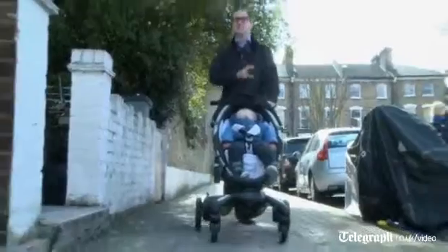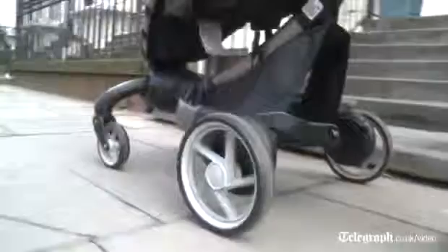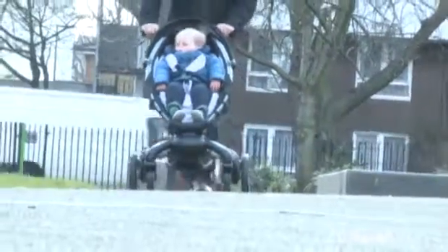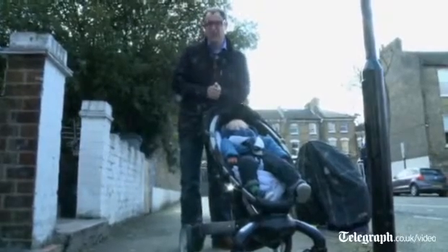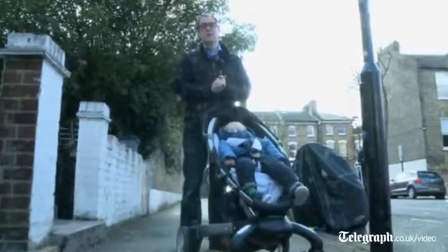The great thing about this is as I walk along, it keeps on charging up. I've been testing this out all morning and it's still on full battery charge. Now, there are two major downsides to this buggy: one is the price — it's going to retail for about 800 or nearly 900 pounds; and the second is the weight, it is very, very heavy. But it is beautifully designed. I was able to get on and off the bus with a fair amount of ease, but it won't be for everyone.